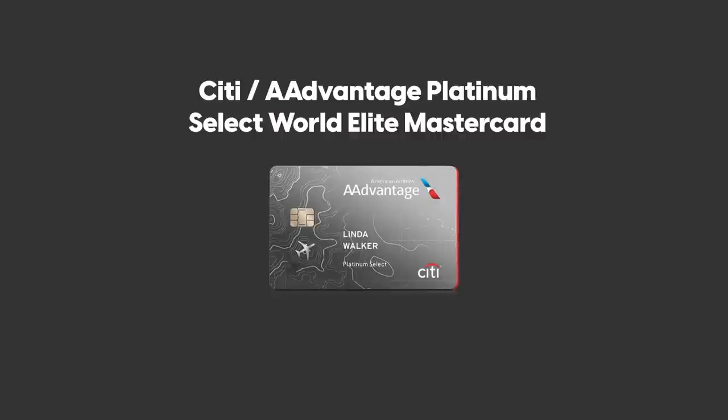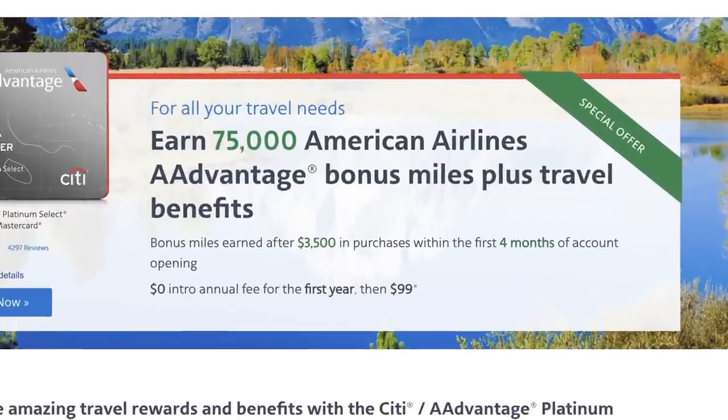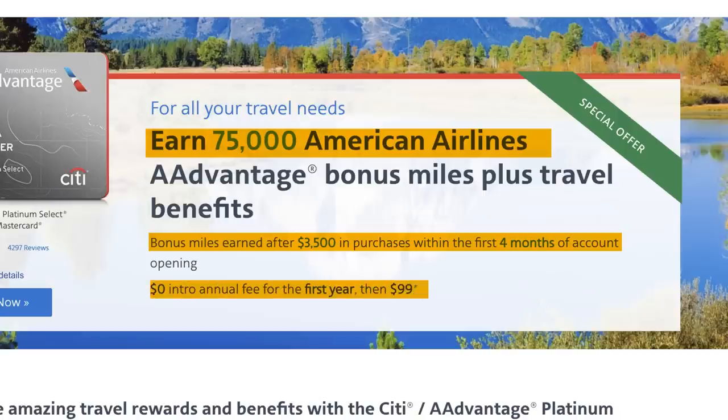First up: the Citi AAdvantage Platinum Select World Elite Mastercard 75,000 bonus miles offer. This offer is back and now features the highest bonus of 75,000 American Airline miles after $3,500 in purchases within the first three months of account opening, compared to the typical offer of 50,000 points. The annual fee is waived for the first year and will be $99 after that.